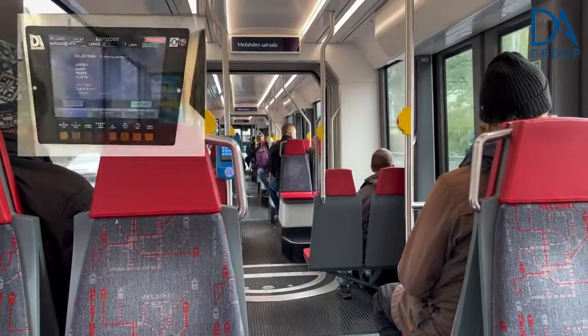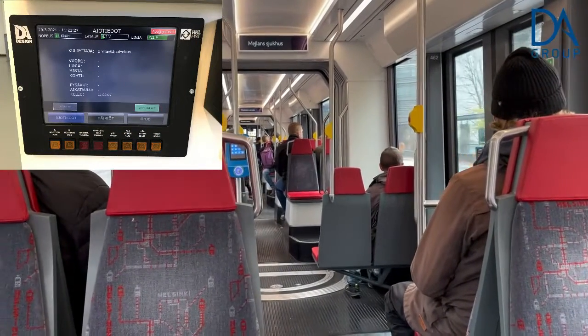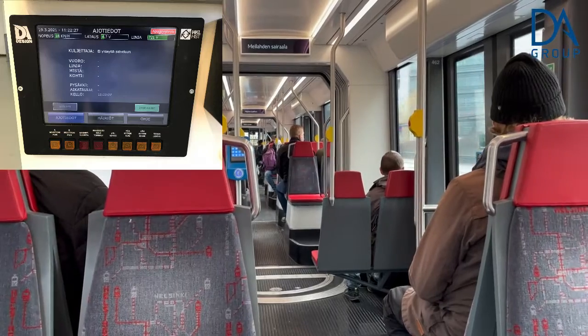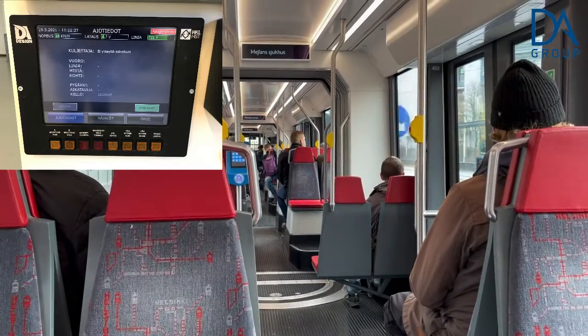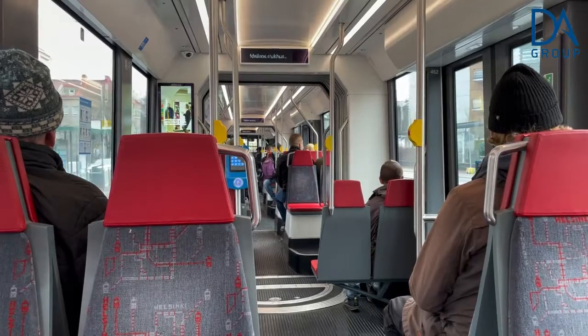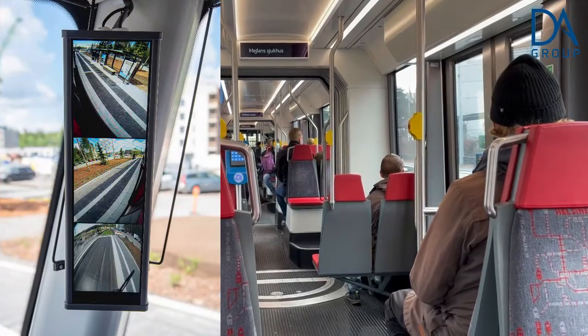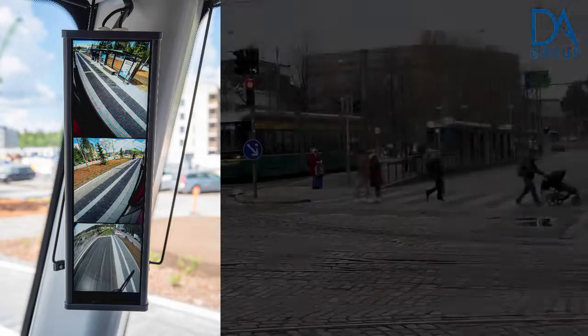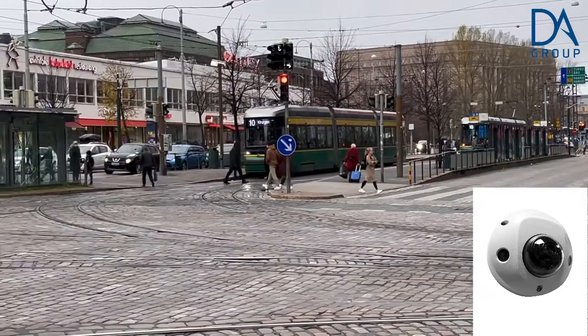The automatic information system is operated by a touch screen driver interface, and there is also functionality for fault detection of the tram. The driver has a mirror display which shows information from outdoor and indoor cameras.